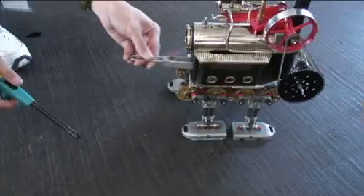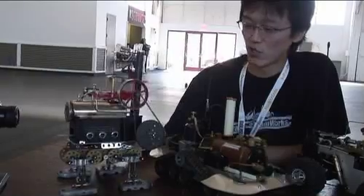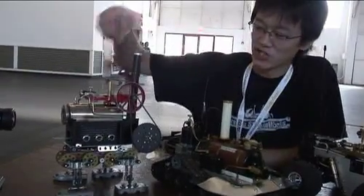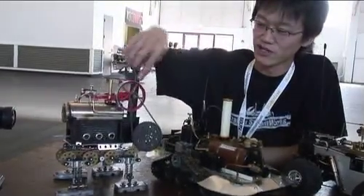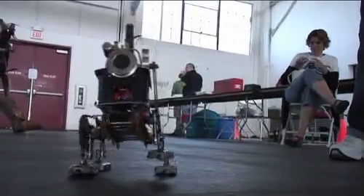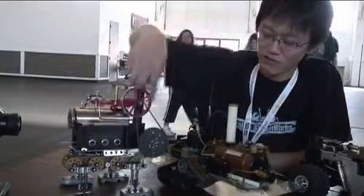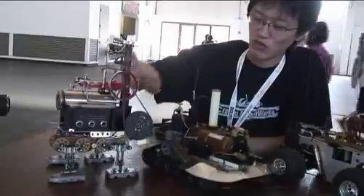This is where I ended up. This one walks — it's a quadruped, and it walks on all fours. The steam engine powers this flywheel here. There's a sprocket and chains, and it basically gears it way down so that it can perform the function. Throughout all these gears, it basically just walks.